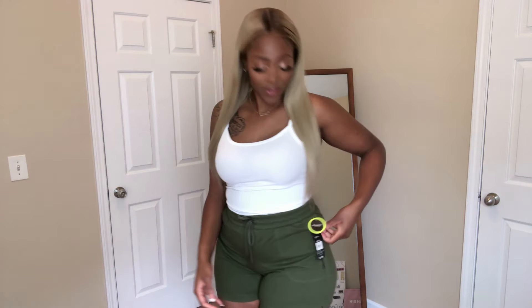Guess where I got this cute little fit. Wrong! I got this from Walmart y'all. It's really really simple. It's something that I would definitely wear in the summertime. It's just a white spaghetti strap tank and these army green shorts and they're super stretchy. I love them. I think they were only like $11 — yeah, $11.96 — which is really really good.